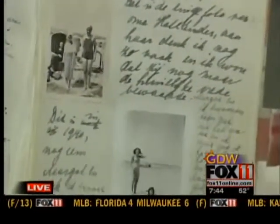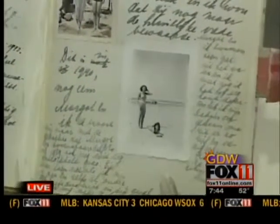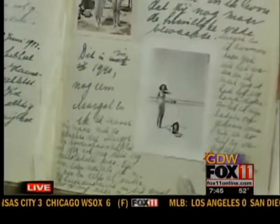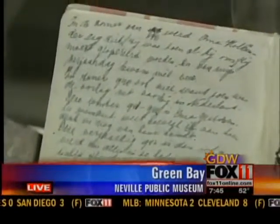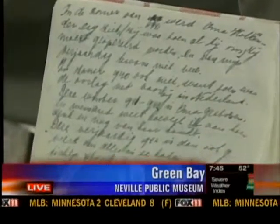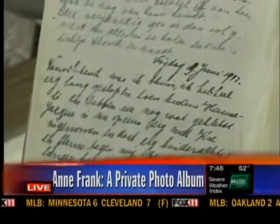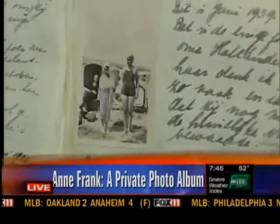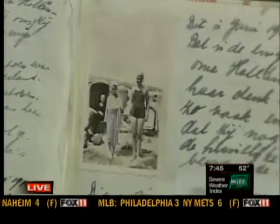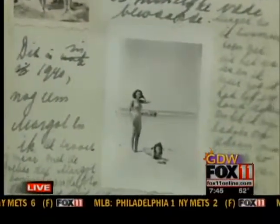It's written in Dutch and I don't know Dutch, unfortunately. Anne had moved to Amsterdam with her family in 1934, soon after Hitler was elected as Chancellor of Germany. Otto Frank, the father, knew that it was time to leave Germany, and he found a position in Amsterdam and moved his whole family there, hoping that World War II would never happen.